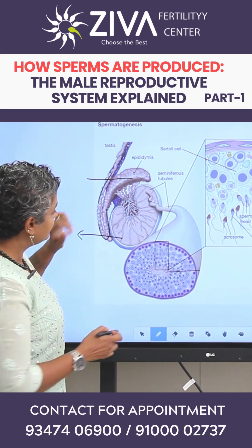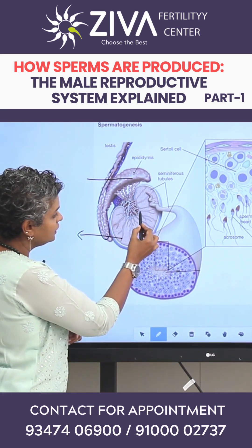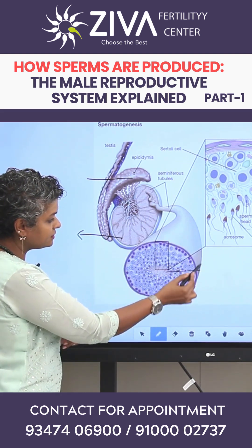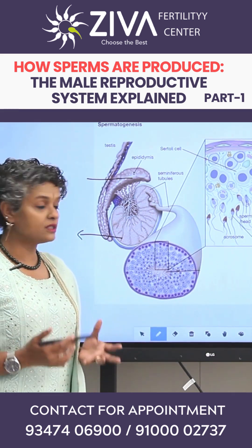When you magnify the testes, each testes is made up of numerous seminiferous tubules. You can see them here inside this figure. And when you magnify it, this is how each tube looks like. Inside the tube is where sperm production is occurring.